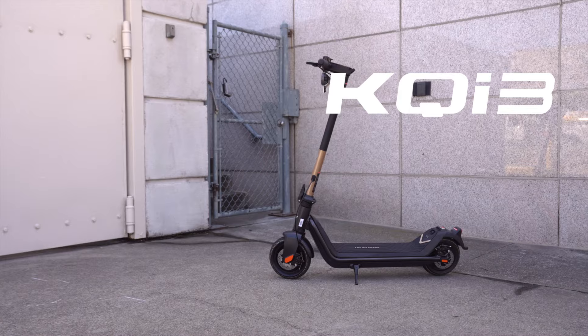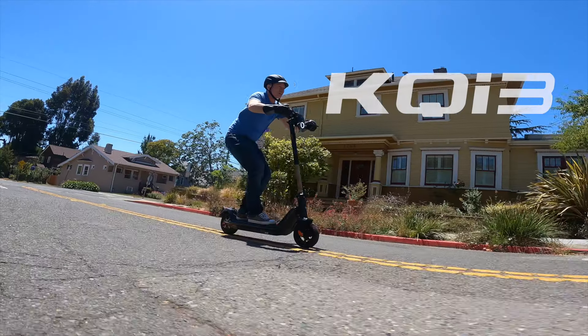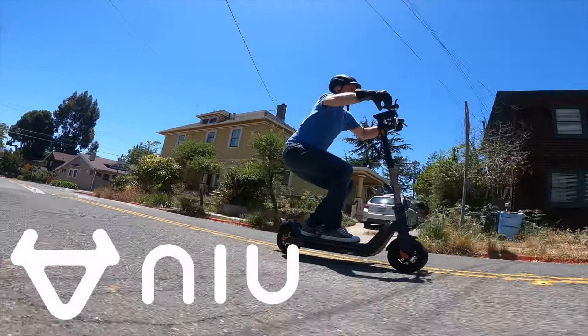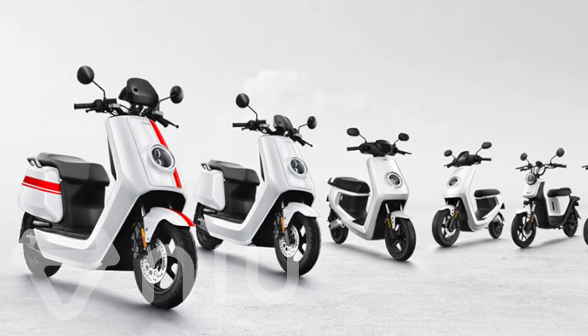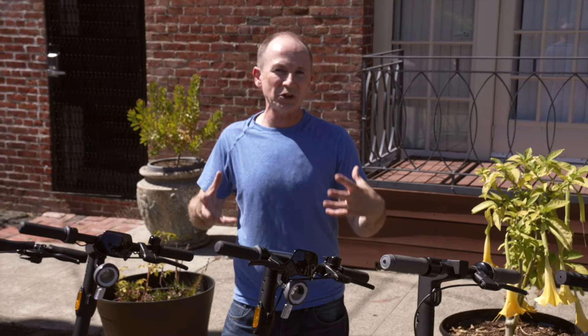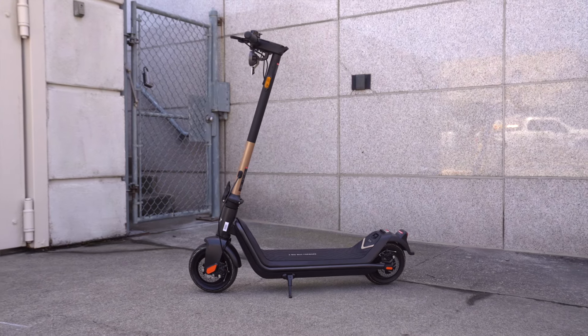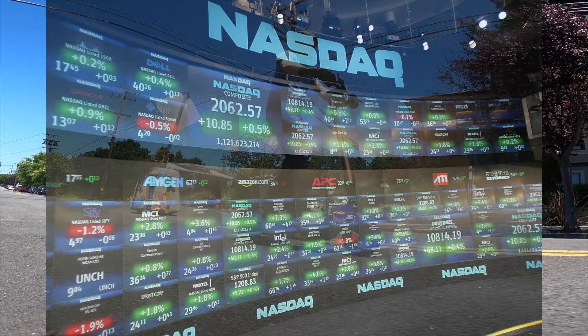This is the KQi3 Pro, the top-of-the-line scooter for one of the hottest new brands of electric scooters. It's made by NIU, a company that put 3 million of these on the road before building their first kick scooters. So build quality feels vehicle-grade because they know how to build vehicles. They're the only scooter company we know of that's listed on NASDAQ.